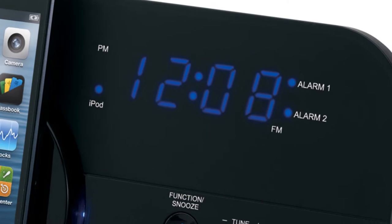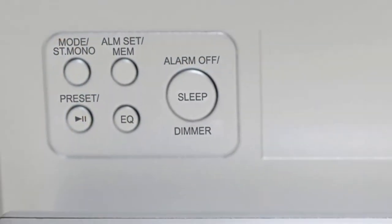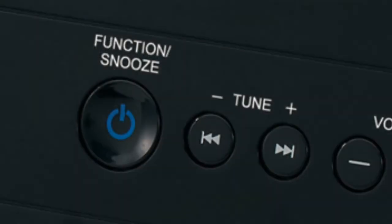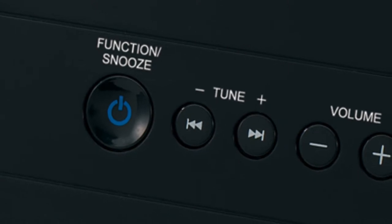The unit features a multi-function blue LED display with high-low dimmer, a preset EQ with four settings, and an FM stereo digital receiver with 20 presets, so listening to your favorite radio station is just a click away.